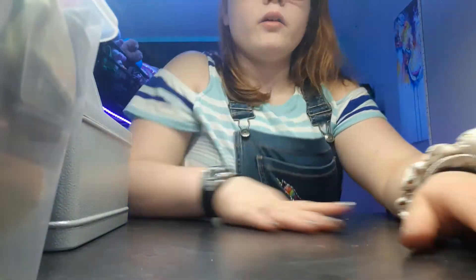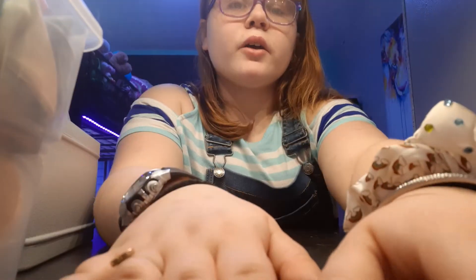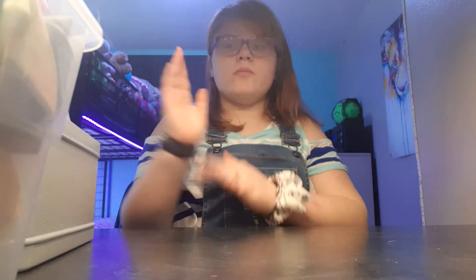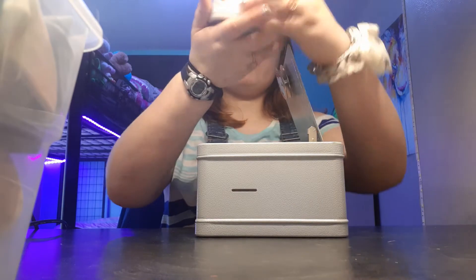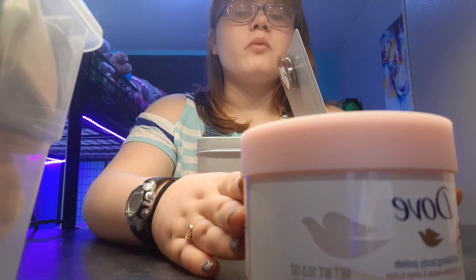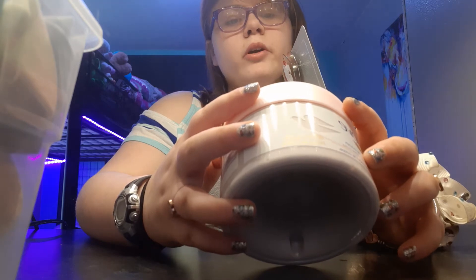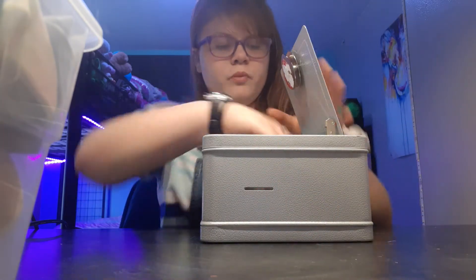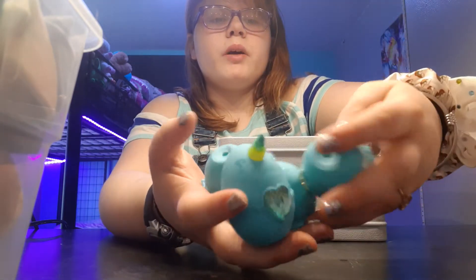So I got these socks. They're like leprechaun socks and I really like them. Next, I got this safe, and inside that safe there is a body scrub. It smells absolutely delicious. It's pomegranate seeds and shea butter.